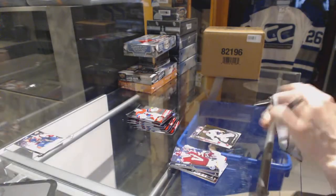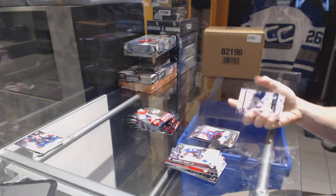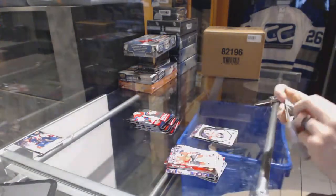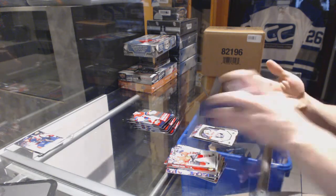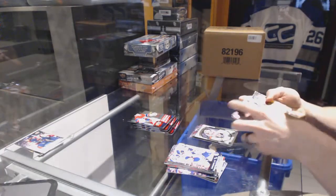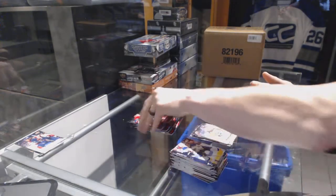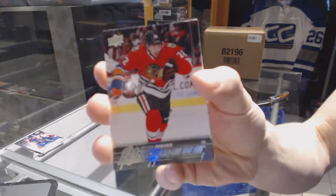Shining Stars for the Nashville Predators — Pekka Rinne. Young Guns for the Colorado Avalanche — Mikko Rantanen. Portraits for the Nashville Predators — Pekka Rinne. Canvas for the Nashville Predators — Pekka Rinne.